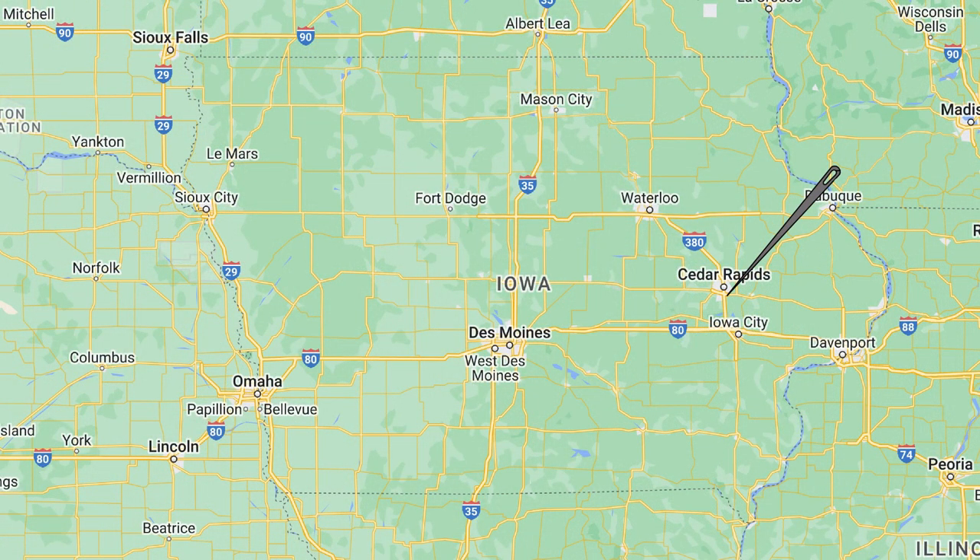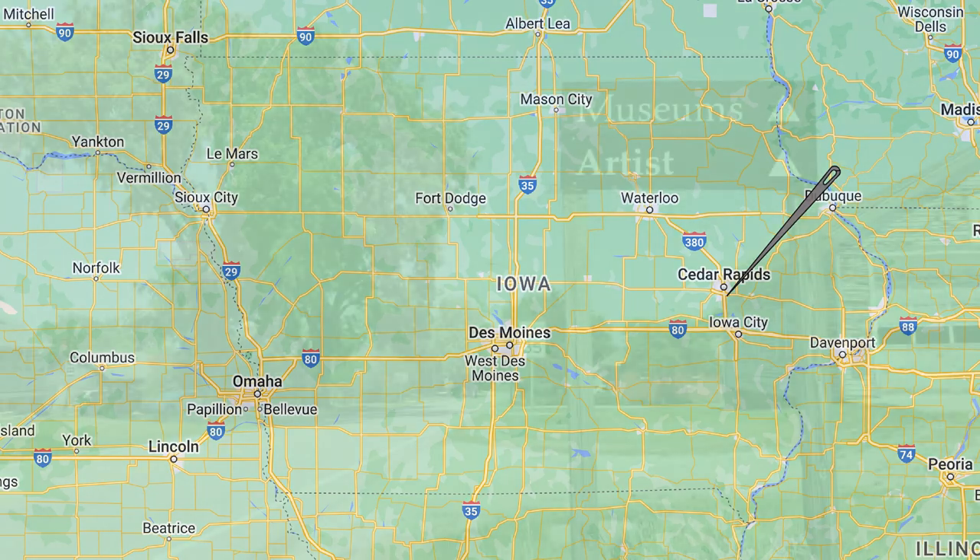Fairfax, Iowa, a suburb of Cedar Rapids — an incredible hidden gem, especially if you like fabric, sausage, beer, and strudel. Are you sensing a theme? Located in eastern Iowa is one of the most unique communities in all of the United States. Holding true to their German heritage, you'll find the Amana Colonies.